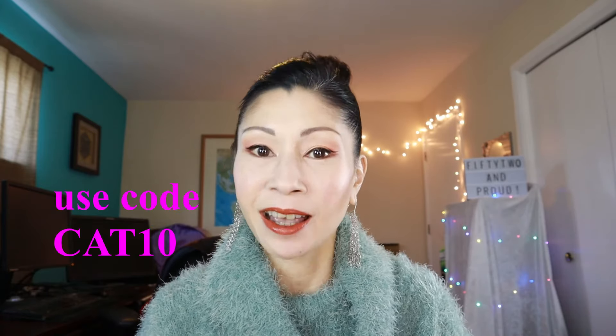Final thoughts: would I recommend Ella Frida Organics to you? Absolutely. It's completely affordable, I see results, and they have seven products in their line right now, but they're coming out with an eye serum which I'm super excited to test out. I'll leave the links down in the description box below for Ella Frida. If you order these products, you can use my code CAT10 — C-A-T-10 — to get a 10% discount, loyalty points, and free shipping. I'm super excited for these products and I hope you'll test them out and let me know what you think.